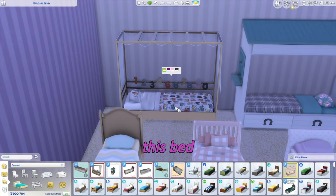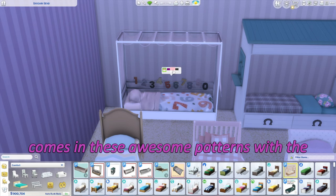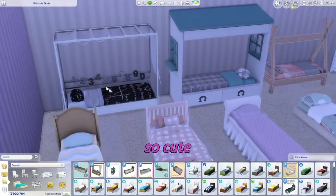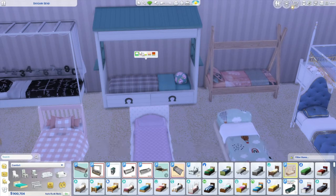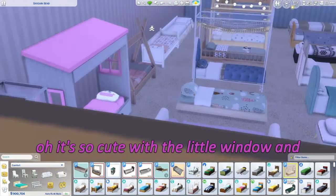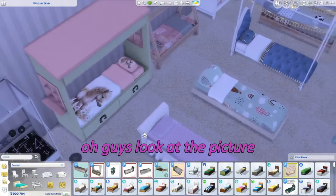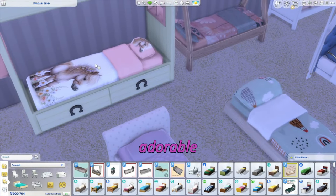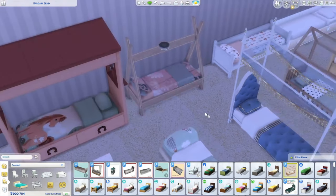This first bed comes in these awesome patterns with numbers — so cute! This one has more of a country, horsey vibe. Oh my gosh, it's so cute with the little window and stuff. I love it. And look at this picture — adorable!